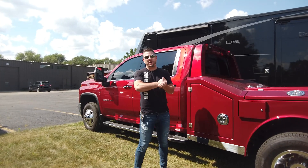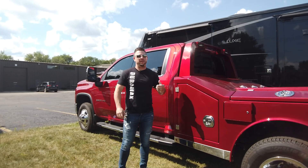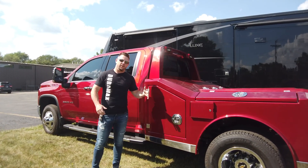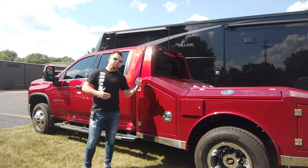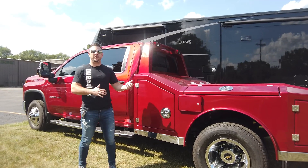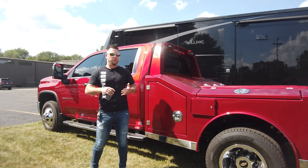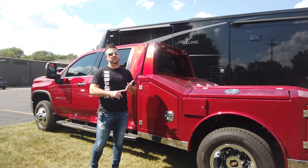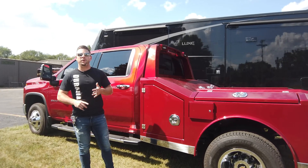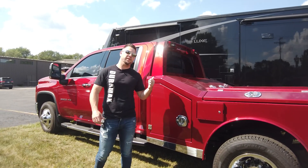Hey everyone, welcome back to the channel. Today we're going to be talking about some of the new options that we released on the turnkey trucks. This is the first customer truck — customer provided the truck, Body Works built the bed, a little bit different than the luxe turnkey trucks like the Freightliner. But this is the first truck that we've put the new keyless entry system on, the new LED strip lights, and we did something really cool with the lizard skin on this truck specifically.